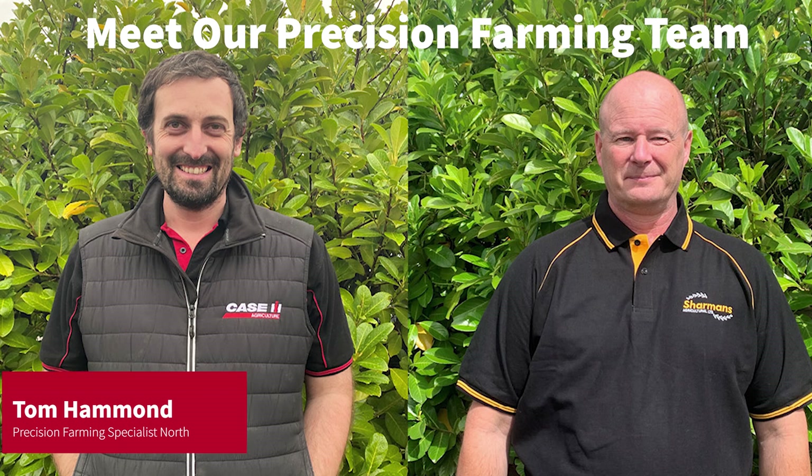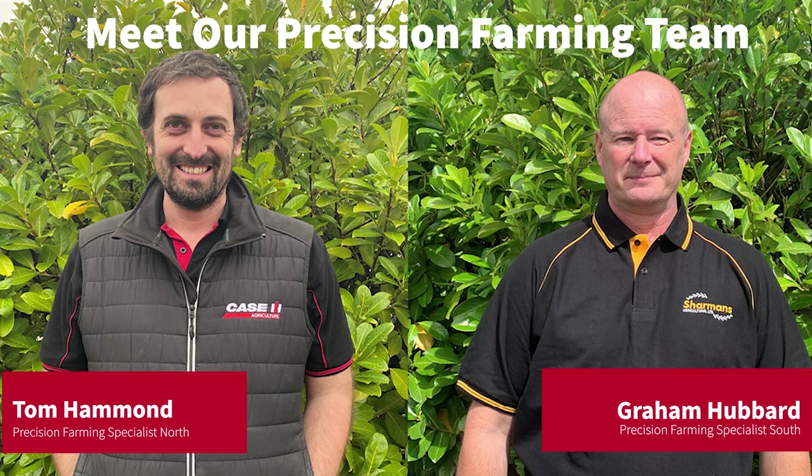Hi, I'm Tom Hammond, Precision Farming Specialist at Sharman's Agricultural based out of our Grantham Depot. Hello, my name's Graham Hubbard. I'm also a Precision Farming Specialist based out of our new Depot at Eltisley. Here is a short video showcasing the Precision Farming offering from Sharman's and Case IH.